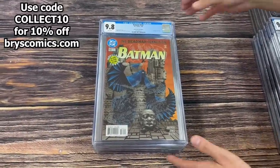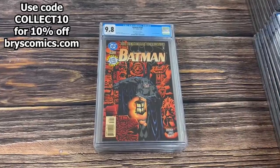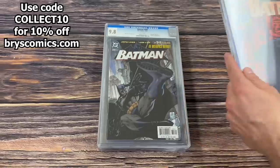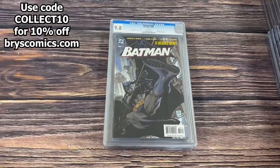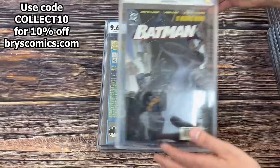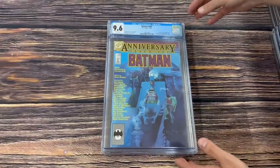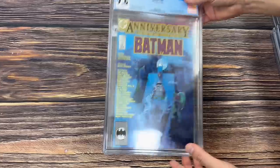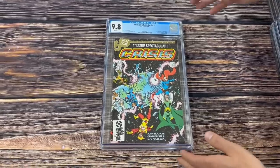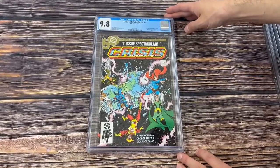Batman 532 the Glow in the Dark edition. Batman 530 the Glow in the Dark edition — this must be some of the first glow-in-the-dark covers from 1996. Batman 608 in a 9.8. Batman 400 — I love this Bison Kavich cover, 9.6 white page, thick book. And Crisis on Infinite Earths number 1, first appearance of the Blue Beetle and Detective Karp in DC Comics.